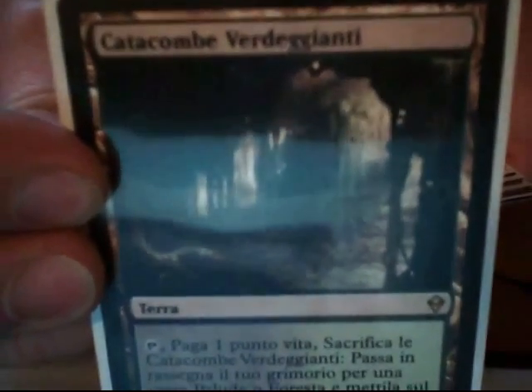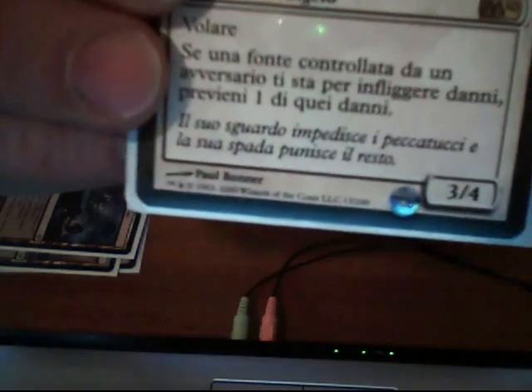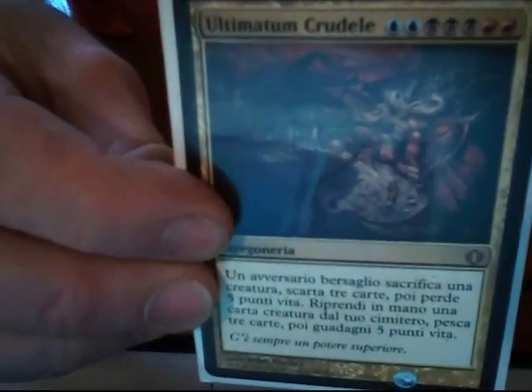Marsh Flats — this is very cool. Verdant Catacombs. Bonus card: Isle of Refuge, and Italian Guardian Seraph — all Italian, this is way cool. Italian Time Warp. Italian Cruel Ultimatum.